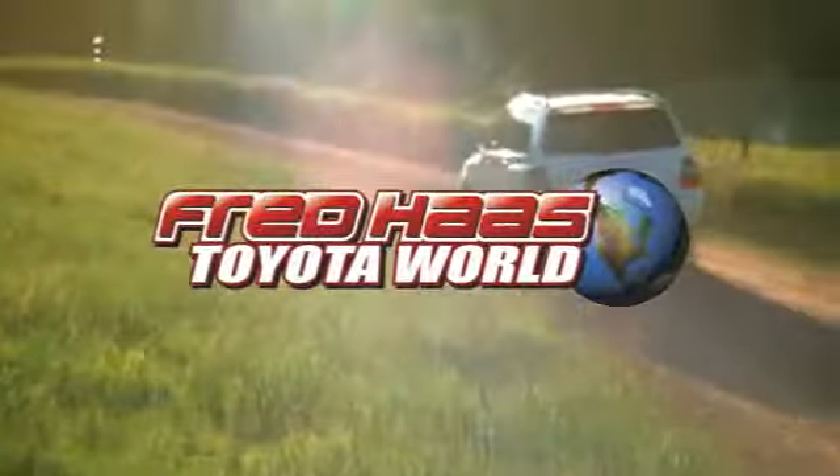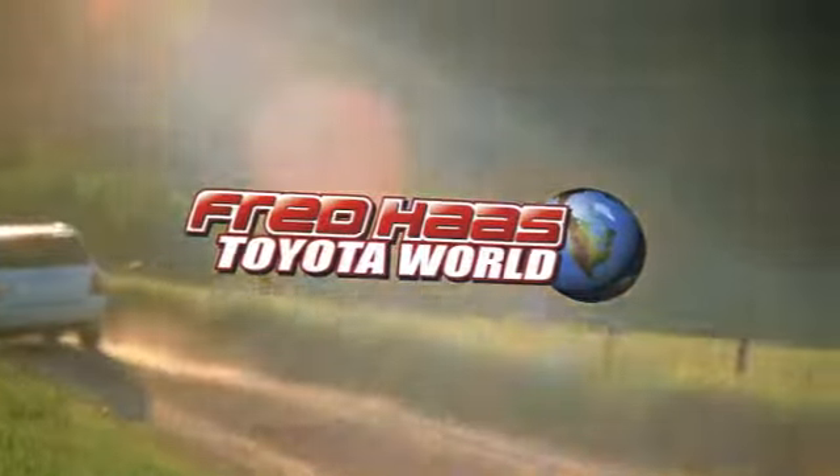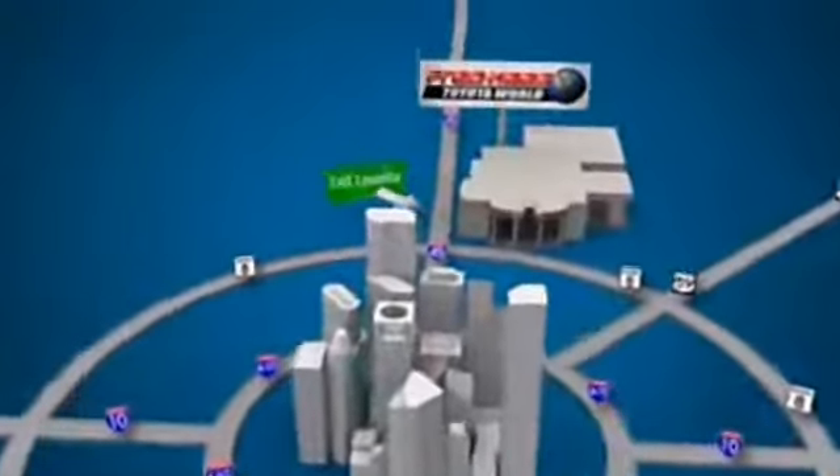Fred Haas Toyota World has been a hallmark of our community for more than 40 years. Easy to find on I-45 North at Luetta, just 2 miles north of 1960.